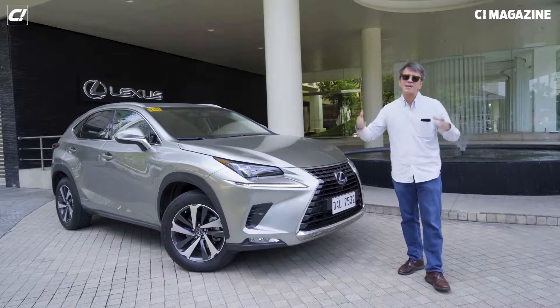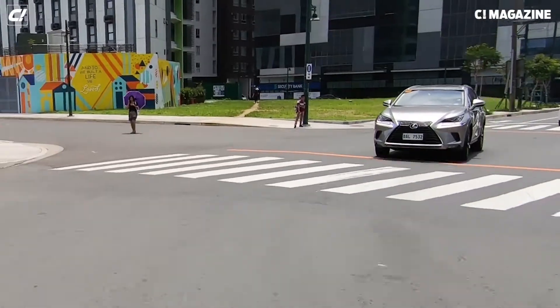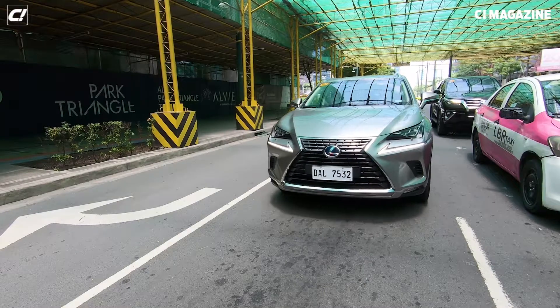So this is the Lexus NX 300h H4 hybrid. This is how we're going to explain how everything works and why we think it's a good system. We're driving around in a Lexus NX, which I actually really like. Basically we're driving the hybrid around and the point is that it's a seamless thing — we're really showing what happens in driving.